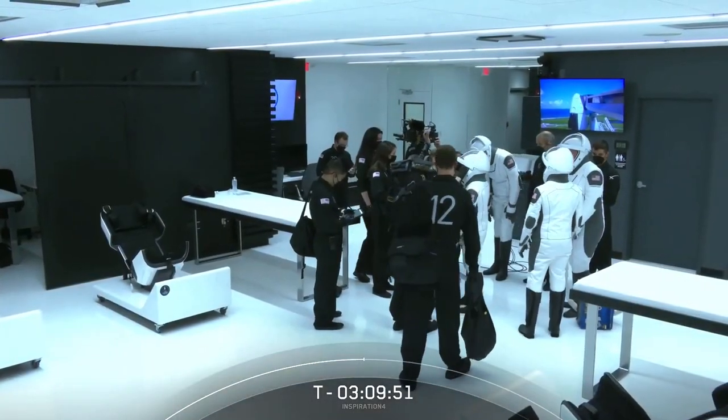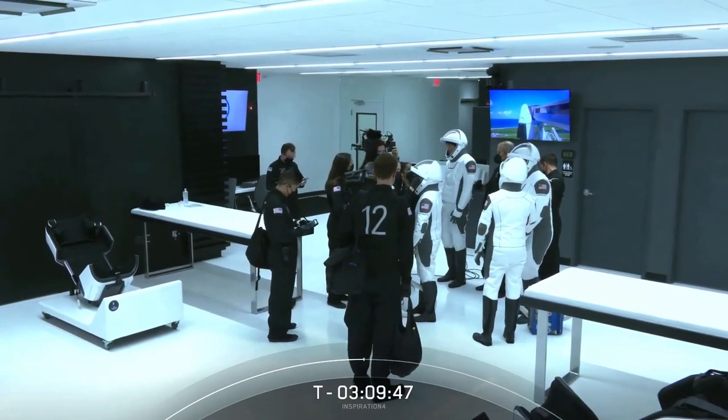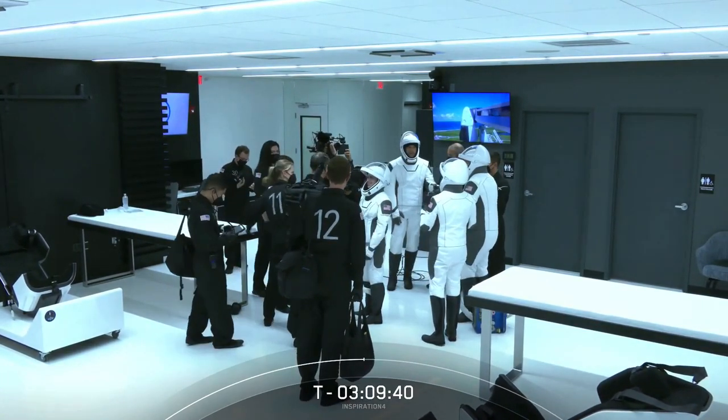Once again, this is the SpaceX suit-up room located in what you hear referred to as the FSB, or Falcon Support Building, which is a building located just outside of the perimeter of pad 39A.